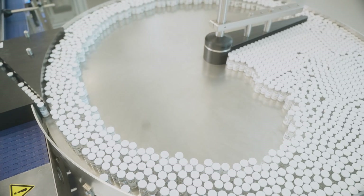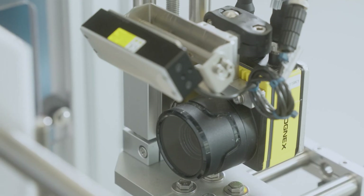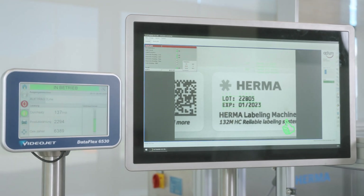When they say they produce a certain product, they need to be sure that at the end of the line the product is leaving as they specified it at the beginning. Labeling is rather important because you're identifying the product. If it's labeled as a pain medication but in reality you have an oncological medication in there, it can, in the worst case, be lethal. That's why they're looking for a reliable system which ensures they have peace of mind.